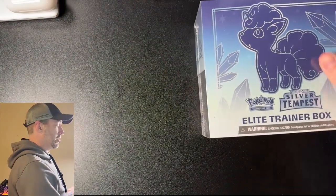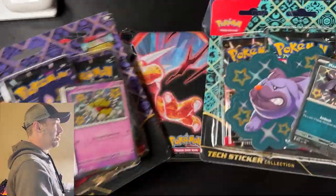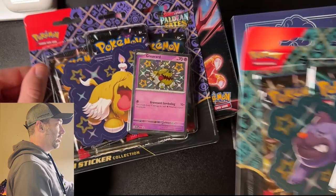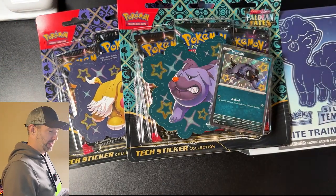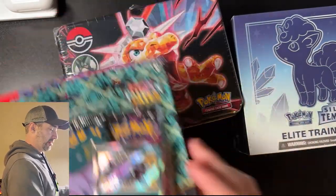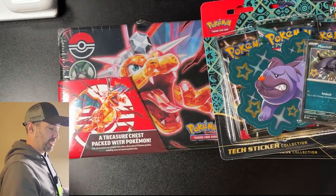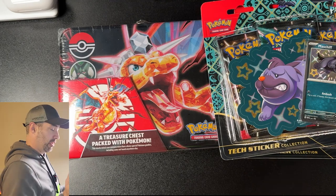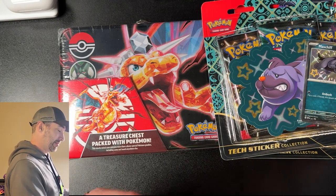You're probably sick of me saying TikTok, but the deals are just unbelievable. I got all of this stuff: the Silver Tempest ETB, Charizard Treasure Chest, and two of these Paldean Fates tech sticker collections for $60 total. It's crazy. Retail value is like $80, so basically I got these three things and got the Charizard chest for free. They had a 25% off coupon. It's the seller I always buy from. Link in the description.